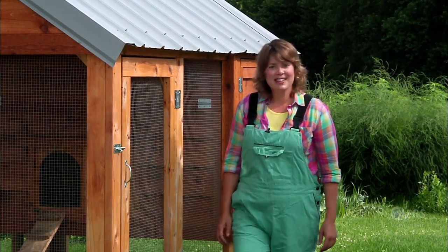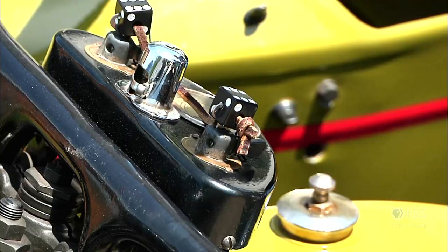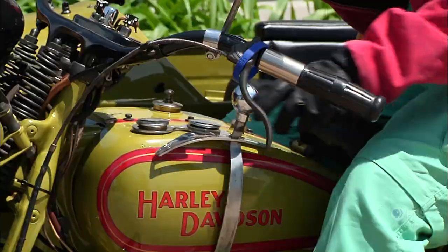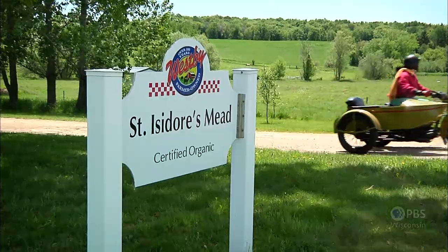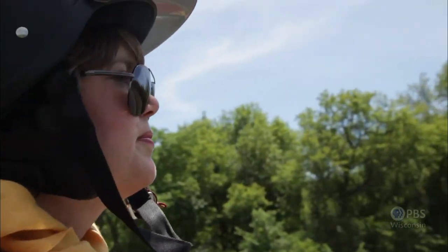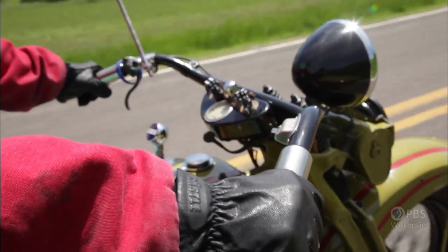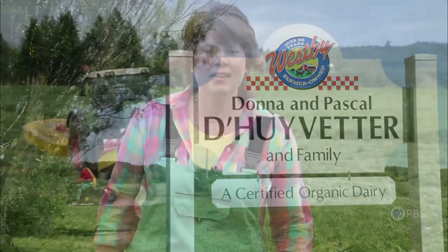All righty, let's head off to Pascal's. Well, I'm at the Dybetter farm. Pascal and his wife Donna and their kids run an organic dairy farm here. Pascal's been a great help with answering any questions I have about organic dairy farming, and I'm going to find out a little bit about what he's doing right now.